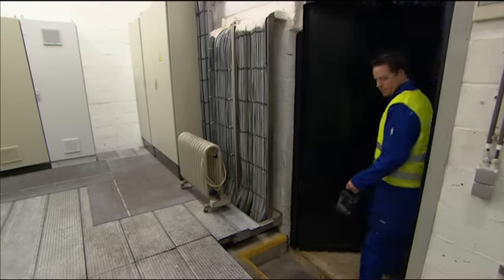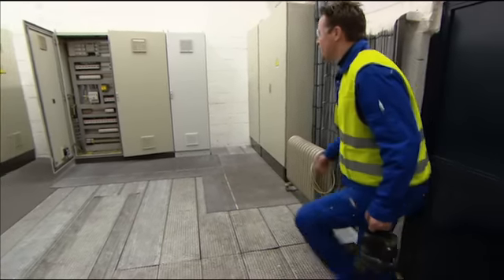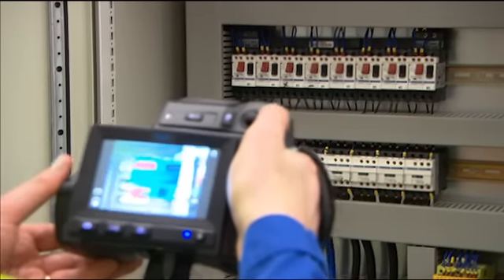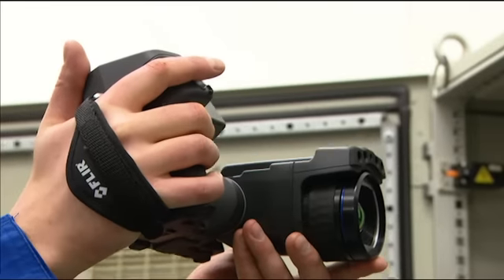Besides loose connections, electrical systems suffer from load imbalances, corrosion, and increases in impedance to current. Thermal inspections can quickly locate hotspots, determine the severity of the problem, and help establish the time frame in which the equipment should be repaired.